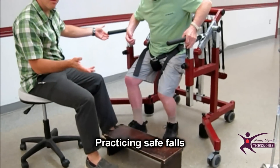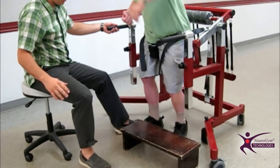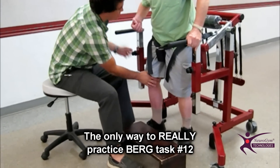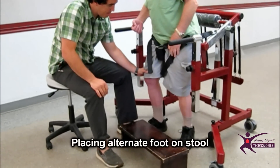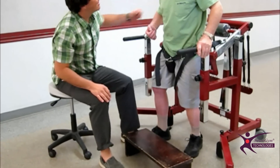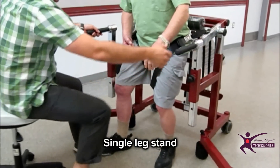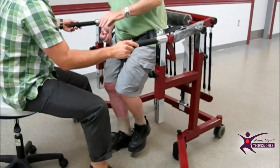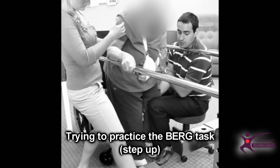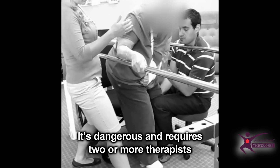Neurogym equipment allows therapists to follow the gold standard in therapy for balance training. Patients must be able to experiment in order for motor learning to take place. To be safe with a walking aid, a patient should improve his balance without it. Here the client practices Berg task number 12. Heavier patients will benefit not only from the safe environment offered by the Bungee Mobility Trainer, but also from the adjustable partial body weight support system that allows them to practice a task they couldn't otherwise attempt.